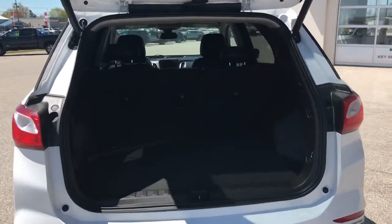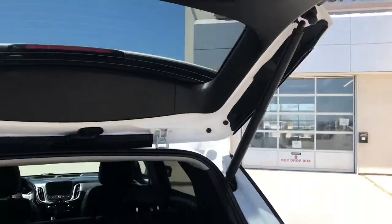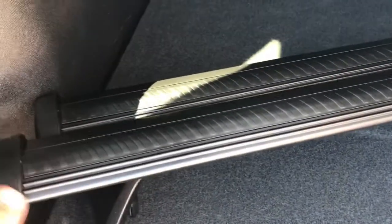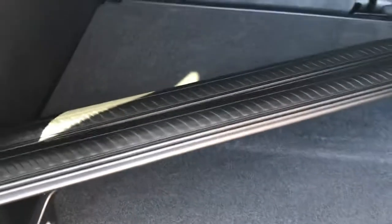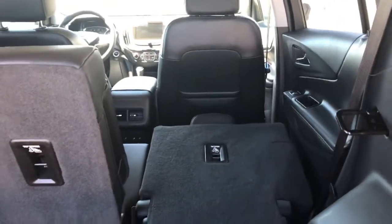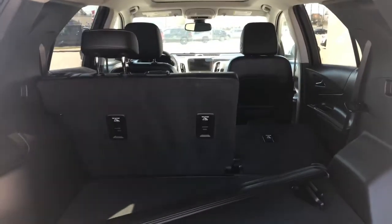Let's check out the back cargo area. We do have our automatic liftgate close button there. We have some accessories back here — these are roof rack rails. Opening up the trunk, you can see there is some extra storage as well as our summer mats back here. A great feature with these Equinox models: they have little levers that will drop your back row — you can see it's a 60/40 split seat.